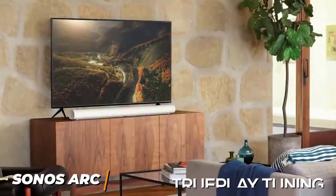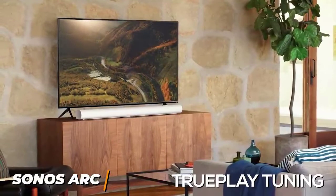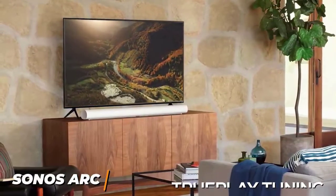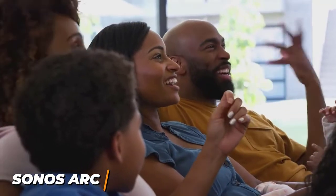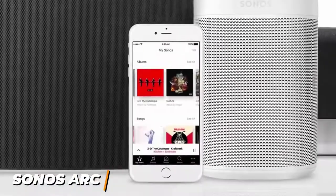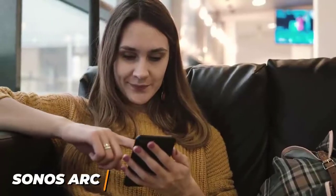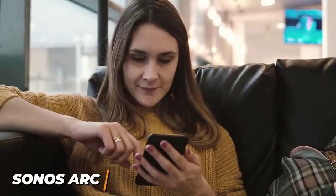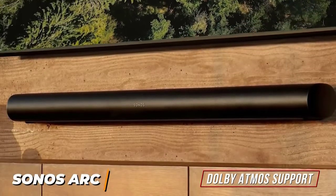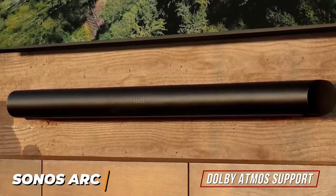I think the TruePlay tuning is a standout feature — it's Sonos' proprietary adaptive soundscape technology that analyzes your room's acoustic environment to tailor the sound for each room. It's also compatible with voice assistants for hands-free control and most music streaming services. You can control the audio from your phone via the Sonos S2 app, and it comes with a customizable EQ to find your preferred sound. It also comes with Dolby Atmos support and supports high-resolution audio formats like Dolby True HD, so you get immersive and lossless audio.